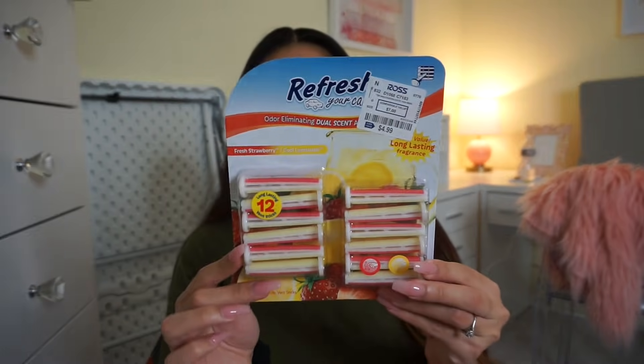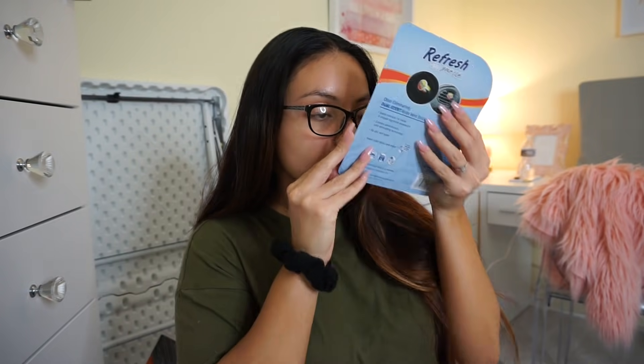I got these car fresheners — one for me, one for my mom. I really, really love this brand. I don't think I've tried this specific scent. Let me smell it — yeah, it smells pretty good, pretty fruity. This one is strawberry and lemonade. They're not super expensive and I think it says it lasts like 90 days. It definitely doesn't last 90 days, but for the price it works — it makes your car smell good for a little bit of time.